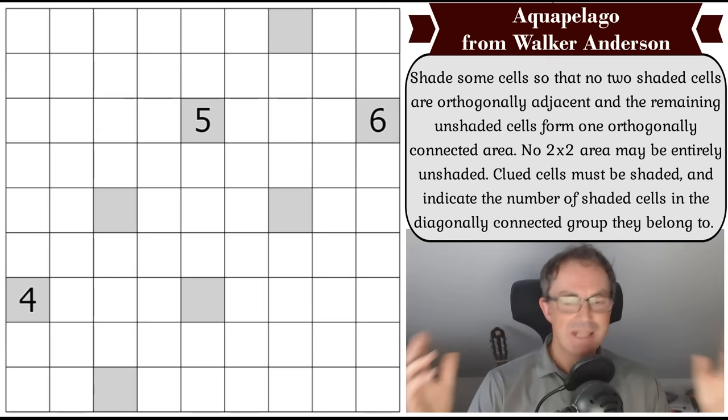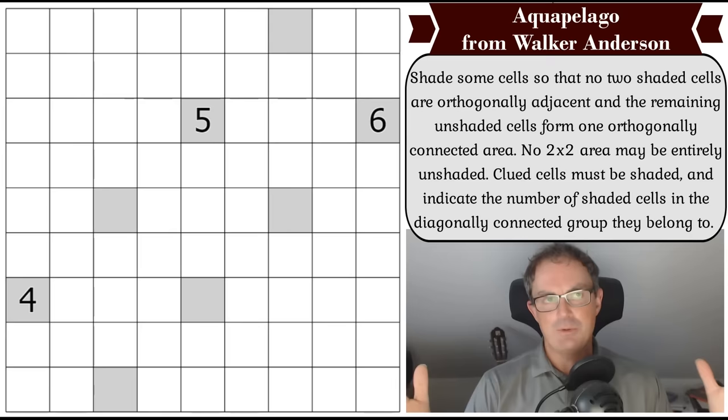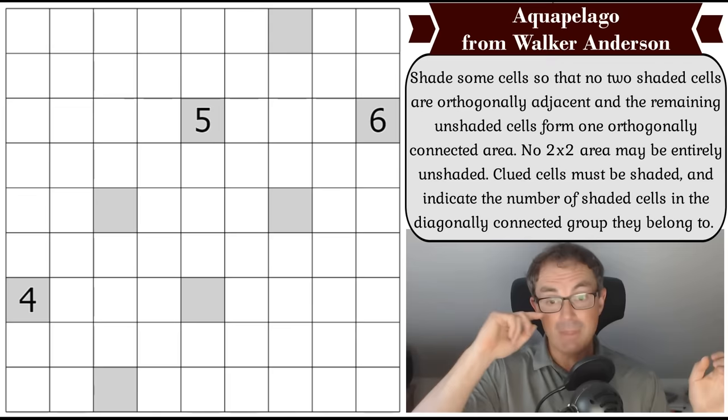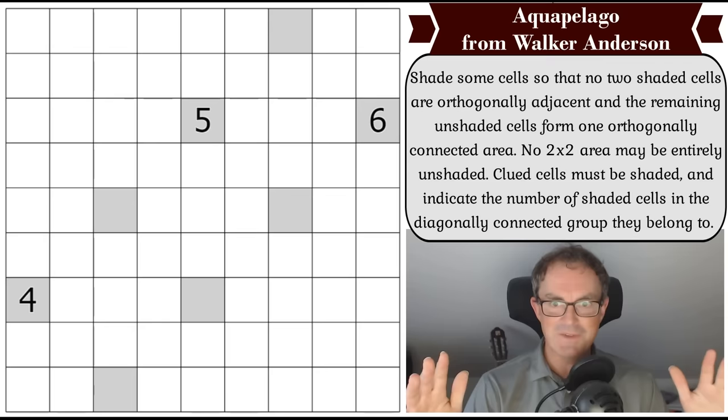Shai is quite simply a genius. She is so creative and clever. I've done countless classic Sudokus on the channel by Shai in the past, and Shai is one of the people who can construct classic Sudokus with unique tricks in them — literally new tricks that nobody has seen before. It is a ridiculous skill. Anyway, Shai submitted a puzzle called Aquapelago, which is a brand new type of puzzle.